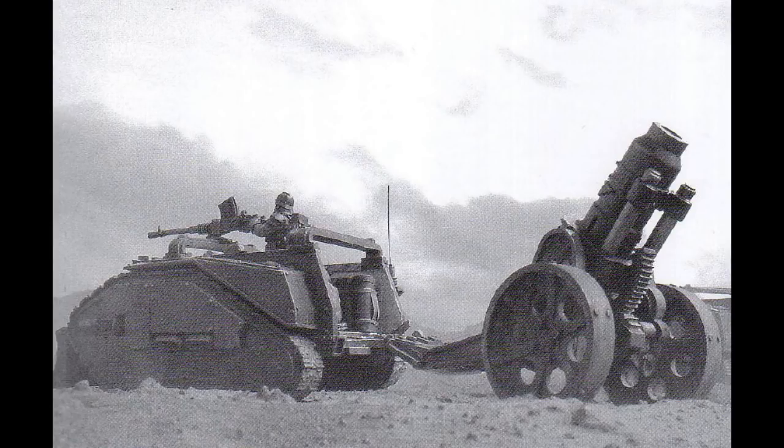Its power plant is a Vulcanor 8 twin-coupled multifuel. It weighs 6.2 tons. Its length is 4.1 meters, its width is 3 meters, and its height is 2.3 meters. Its maximum speed on road is 110 kilometers an hour, and off-road is 70 kilometers an hour. Its superstructure armor is 80 millimeters, and its hull armor is 50 millimeters.